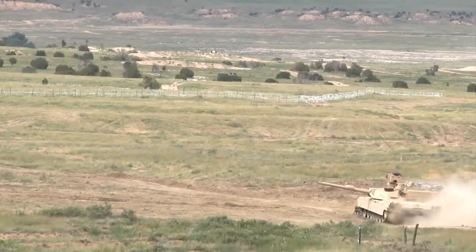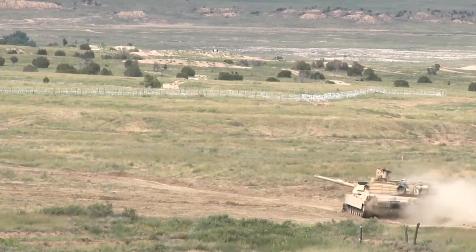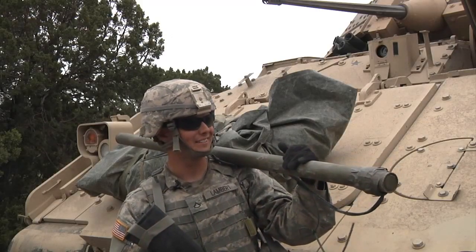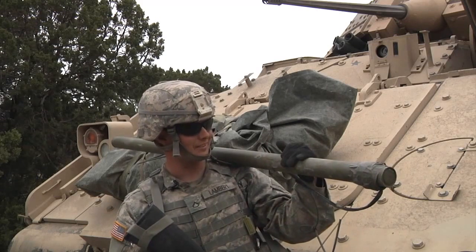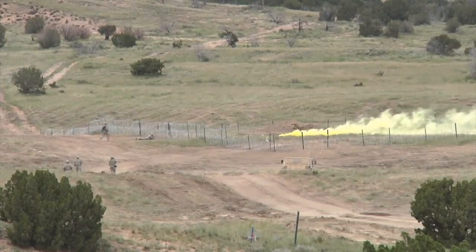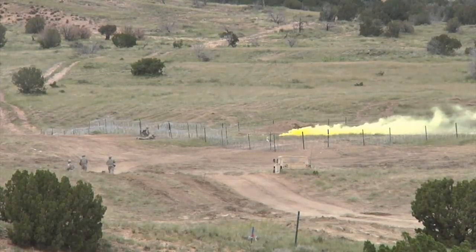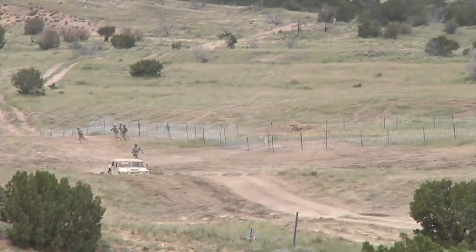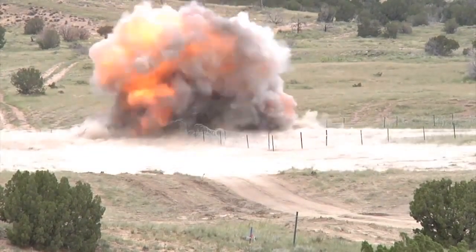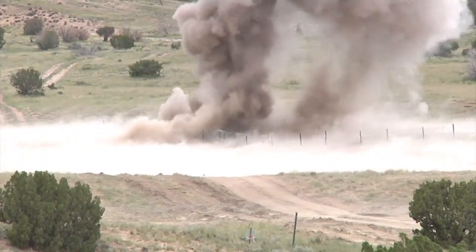Among the weapons used in the exercise, the Bangalore brings great joy to its operators. This is a Bangalore. It's pretty much just a big boomstick to breach through things like wire obstacles, brush, and things of that sort, so it gives a good path for soldiers — or a big path for tanks — to get through. Really any kind of path through brush, wire, barbed wire, or concertina wire.